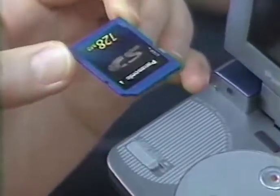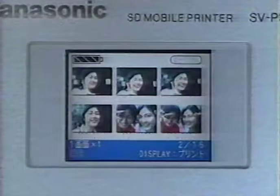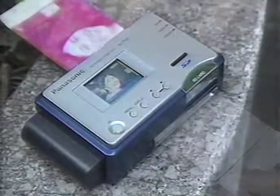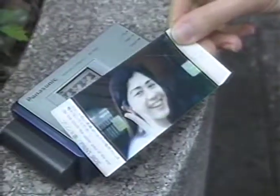Here's another way to use it. The pictures you've snapped are saved on a data card. First, slide the card into a separate mobile printer. Now feed in a sheet of special paper. Two minutes later, it's ready. Or, make your own set of original stickers.